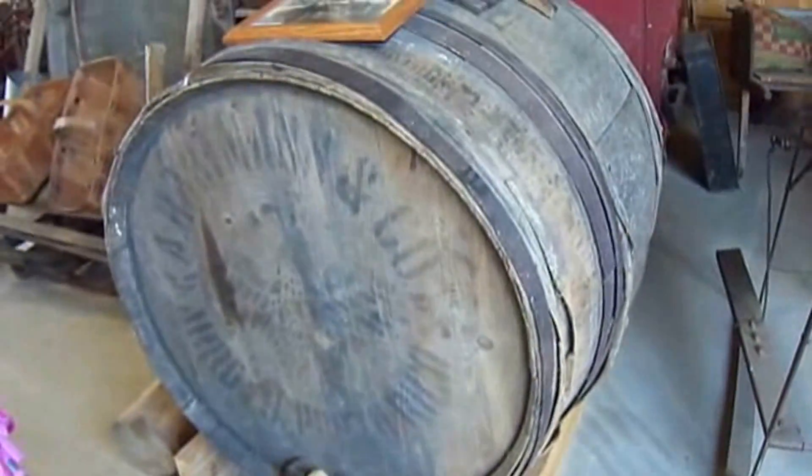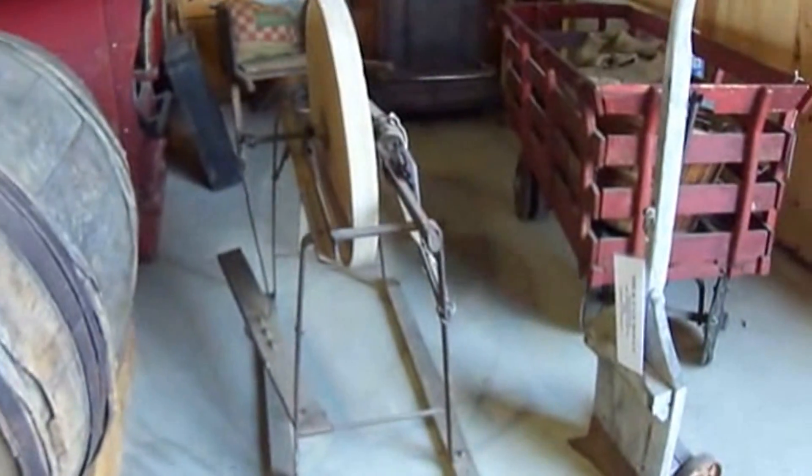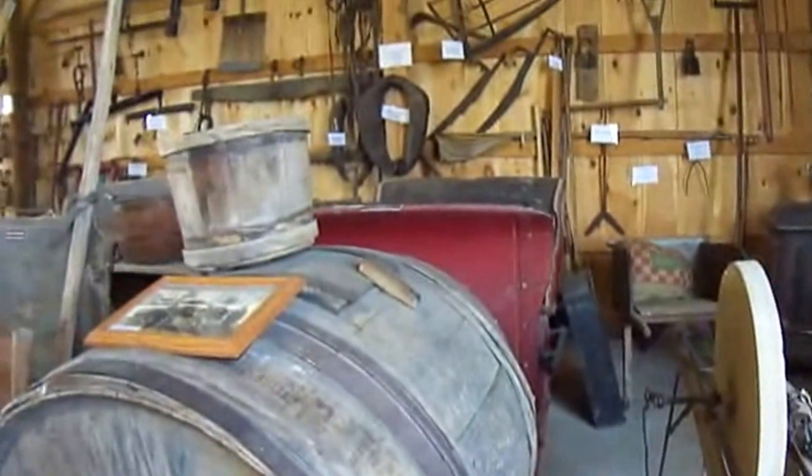And an old barrel. What was this barrel for? It opened up. Another grinder.